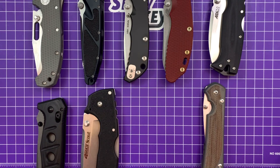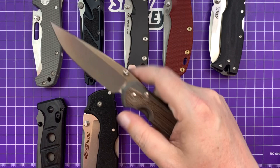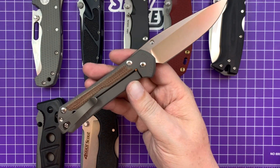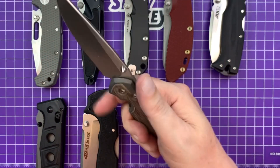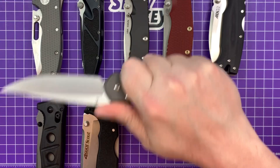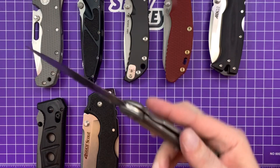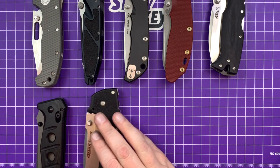Next one to go is the Sebenza. I think you have to include it when considering a bruiser — it's durable, it has the Chris Reeve frame lock, it's timeless. Sebenza means 'work' in Zulu. But it's just not big enough for what I consider a bruiser. Even though the blade is a little longer than the 8010, it doesn't have that full 'I'm gonna wear gloves and go out and do stuff' feeling. It's one of the best folding knives of all time, but it barely qualified and didn't stay.